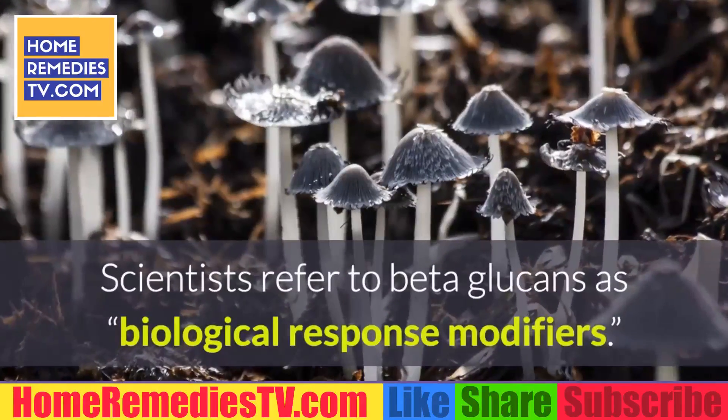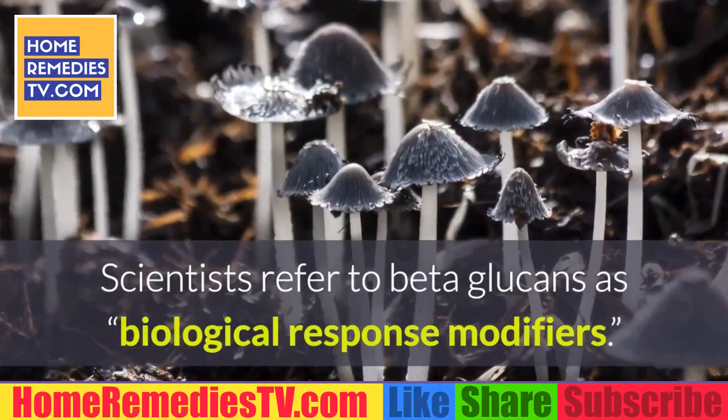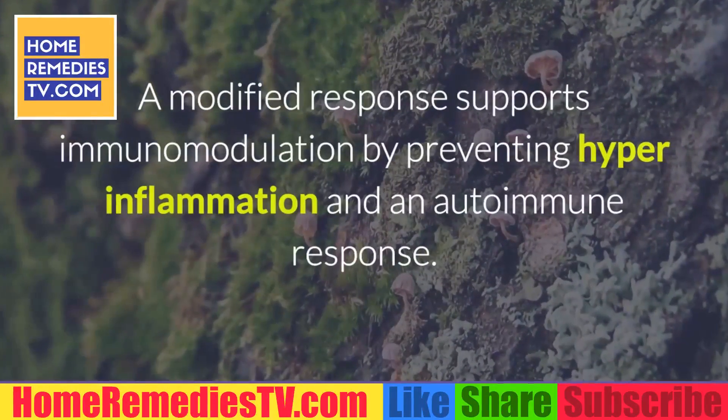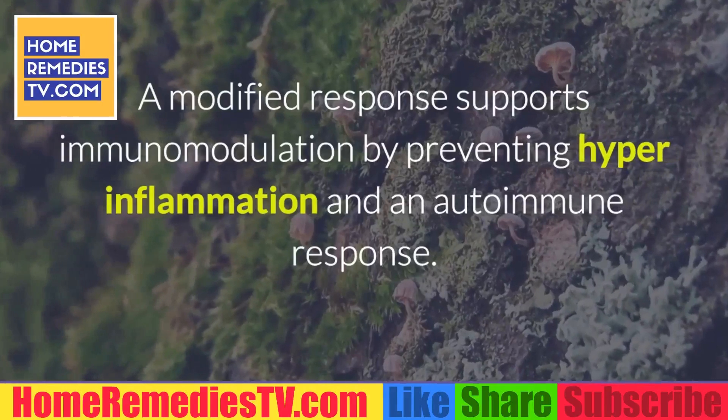Beta-glucans bind and help specific immune cells to achieve a well-coordinated attack on their targets. Scientists refer to beta-glucan as biological response modifiers. A modified response supports immunomodulation by preventing hyper-inflammation and an autoimmune response.